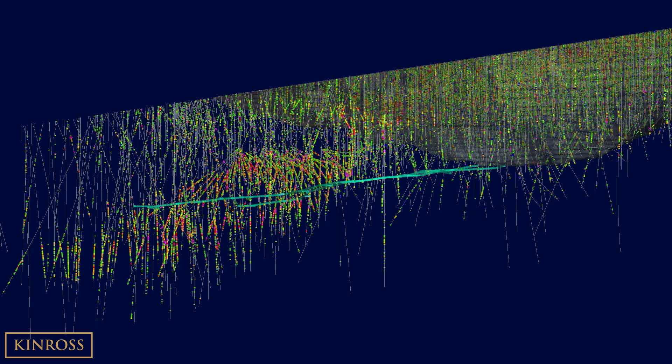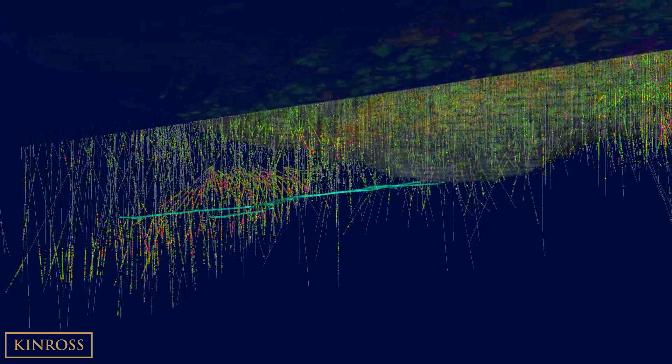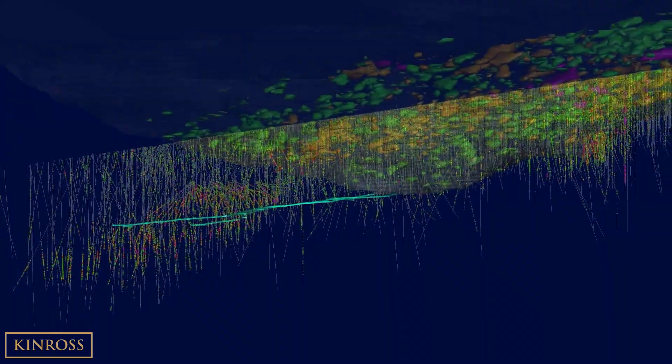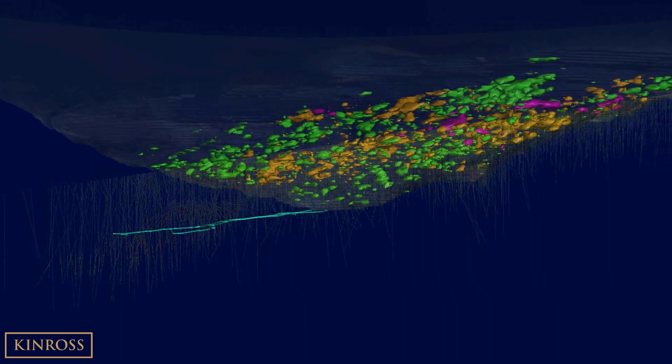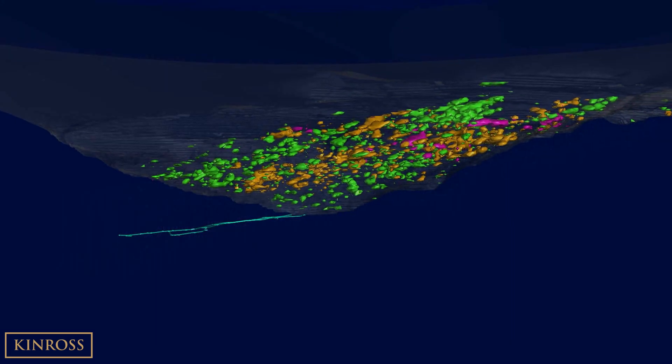The Round Mountain open pit has produced more than 16 million ounces of gold over the life of mine. Pulling back, we get a sense of the overall trend of mineralization that has been mined historically. Grade shells are shown in green at greater than one gram per ton, in orange at greater than two grams per ton, and in magenta at greater than three grams per ton.